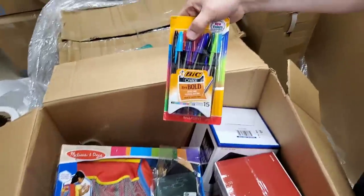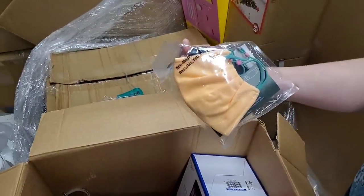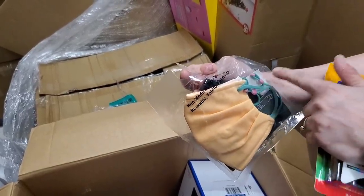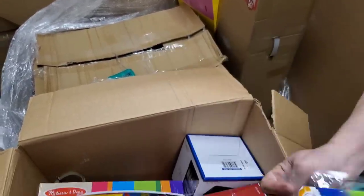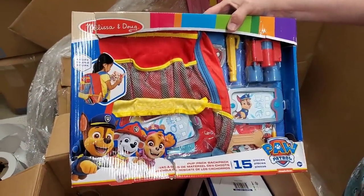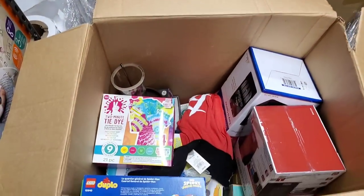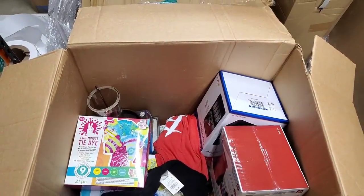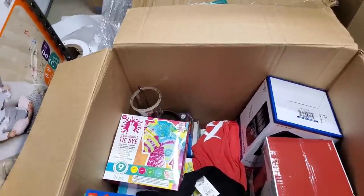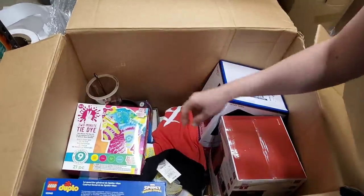We've got a whole pack of Bic pens — we'll probably just keep those. We have some more masks — we're actually going to make a mask bundle on this week's fire sale. The cool thing is all the ones we pulled out look like they have adjustable straps. This is a cool Melissa and Doug set — the box is less than desirable, but everything is included and it's Paw Patrol. That's interesting to see: Melissa and Doug crossed over into a character. Usually they don't do that — Melissa and Doug is usually pretty exclusive to themselves.